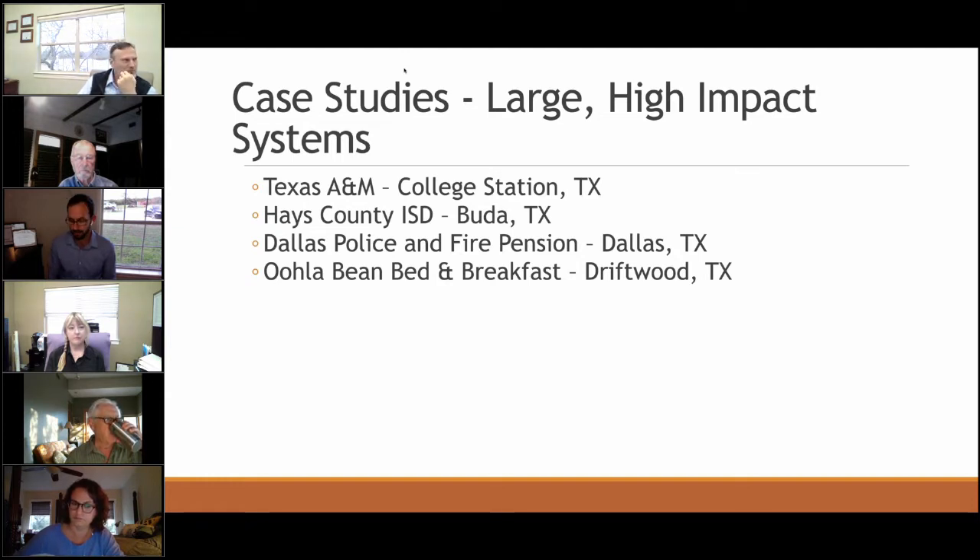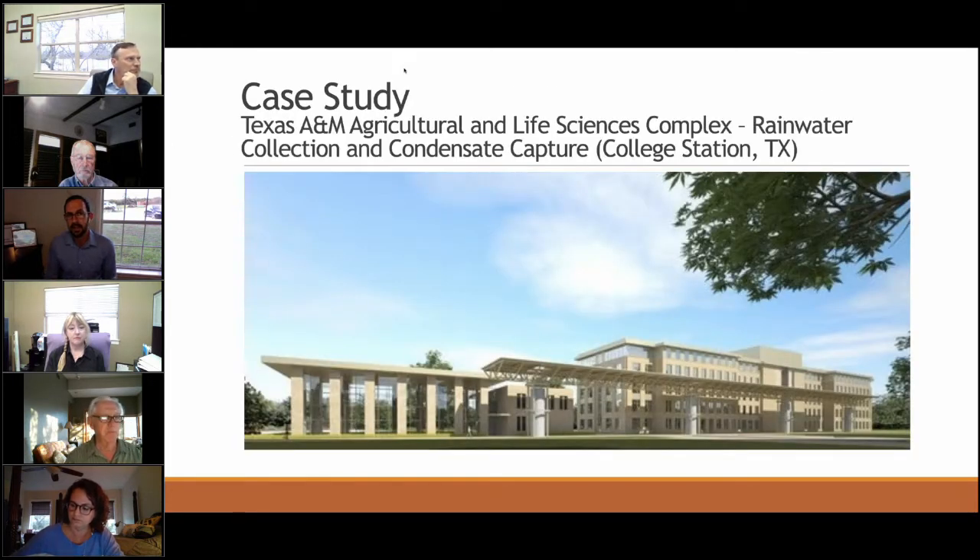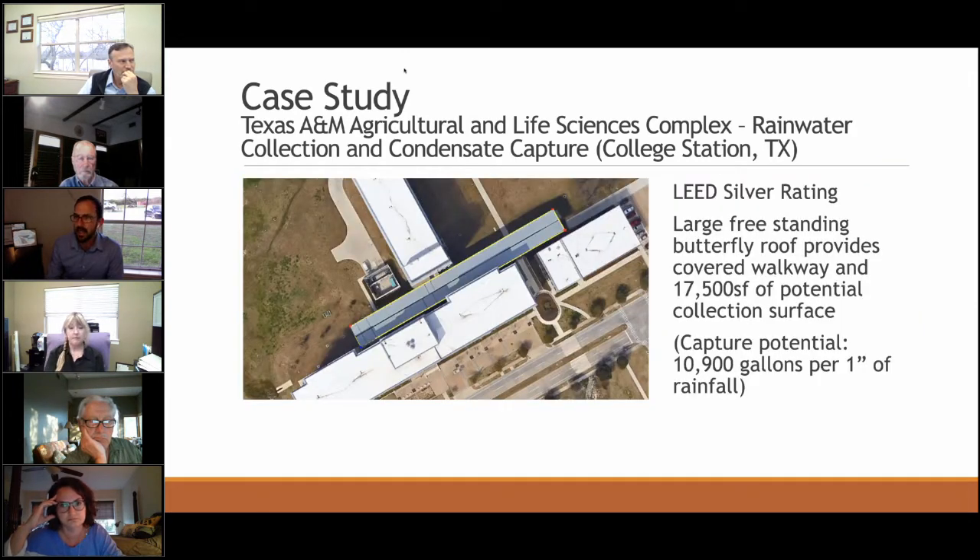The first case study is the Texas A&M Ag Life Sciences Complex, completed in 2009. What was beautiful about this system was that rainwater collection was made part of the architectural design. There's a butterfly-shaped roof — essentially a large shade structure with columns in the middle — and those columns are actually very tall rainwater tanks that capture every bit of rain from that butterfly roof.